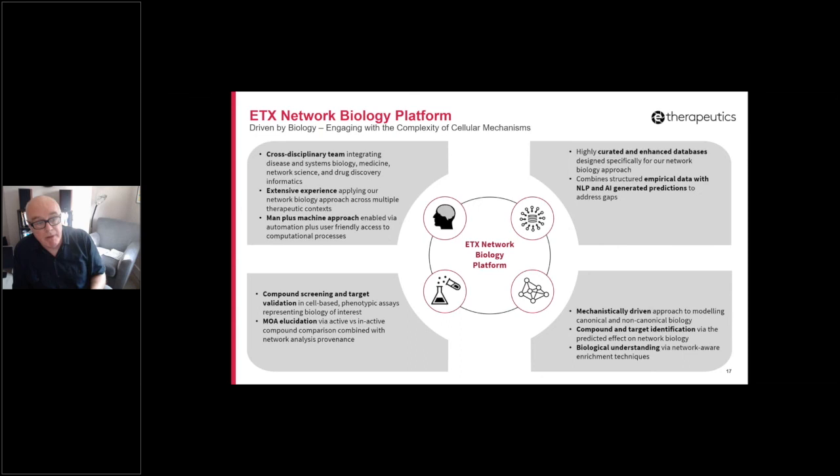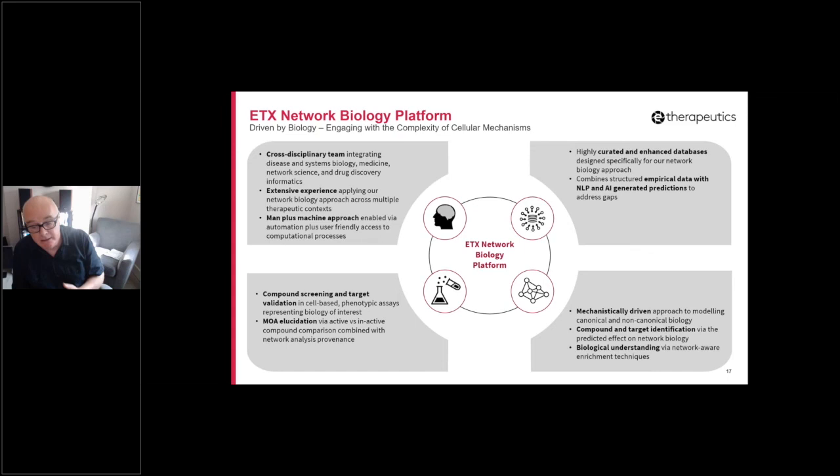The final pillar of our network biology platform is the people and the experience we've gained. We've learned a lot of lessons over the last decade or so about how to think about complex disease in a systems way and how to drive a real project — from 'here's the disease context we're interested in' to 'how do I actually go about addressing this in this manner?' That knowledge is both embedded in the people and embedded in quite a lot of the automated processes we've developed.